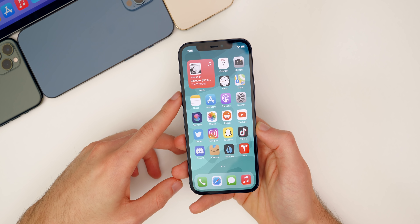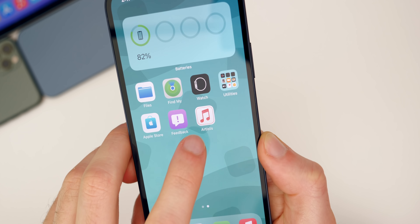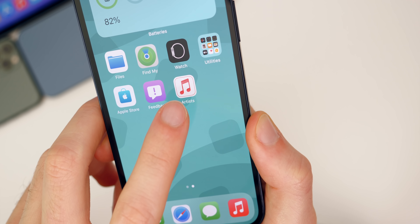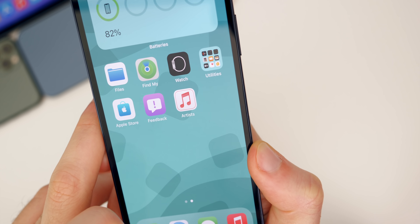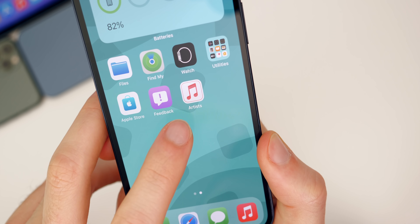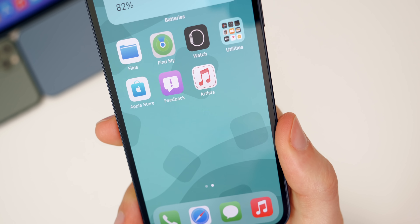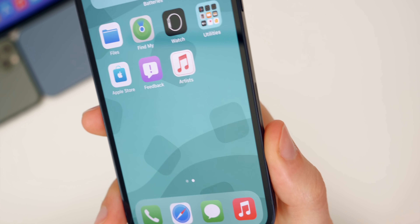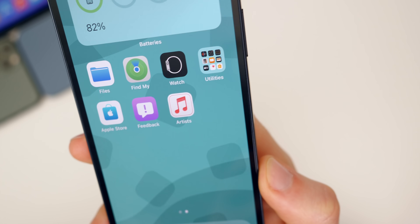Another interesting move from Apple was the update to the Apple Music for Artists app. The icon got updated, and some people are speculating this could be a preview of what iOS 15 icons might look like. Personally, I don't think so — I think Apple wouldn't do something like that publicly ahead of iOS 15 — but it's fun to speculate and get excited for iOS 15.